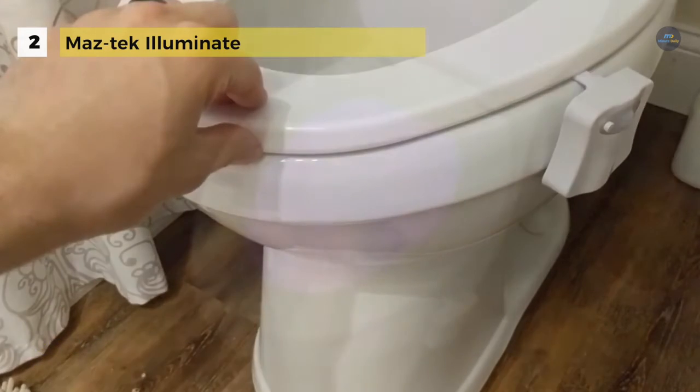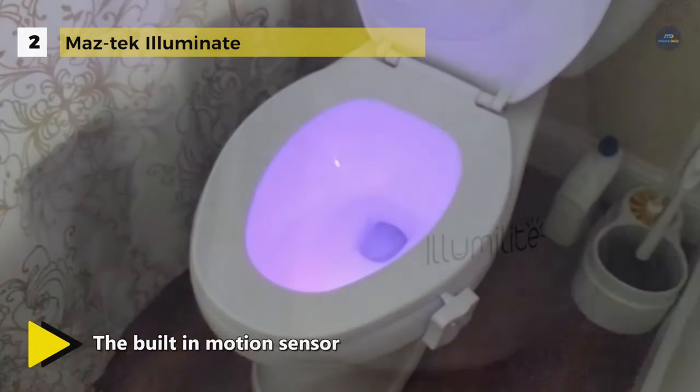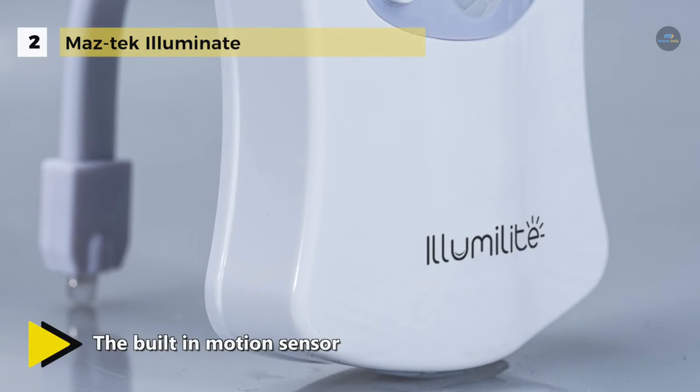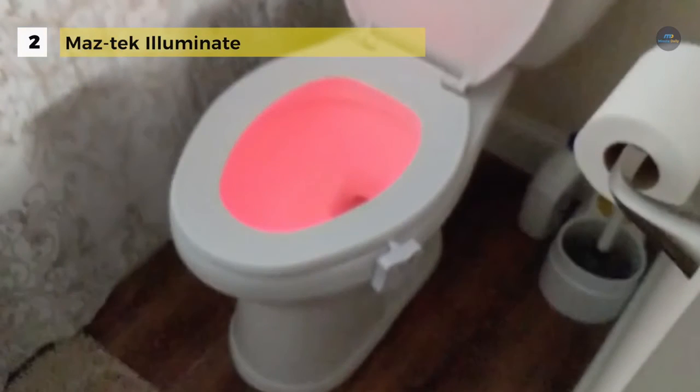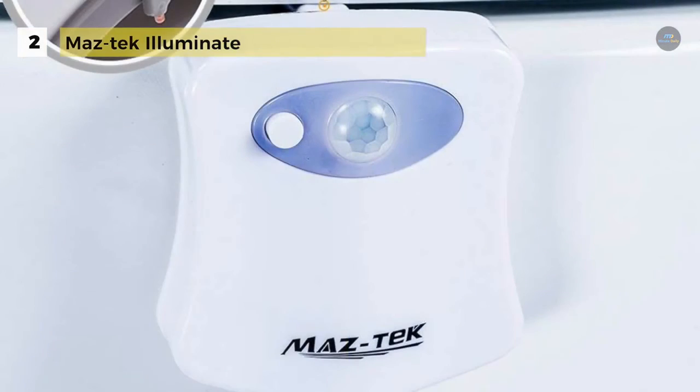It has a flexible arm that can be bent to secure the unit to any size toilet bowl. It is powered by three AAA batteries, enabling you to cut down your energy consumption and save money. It also makes your bathroom decoration more beautiful. Use the button in front of the light to choose color changing mode or set your favorite color.